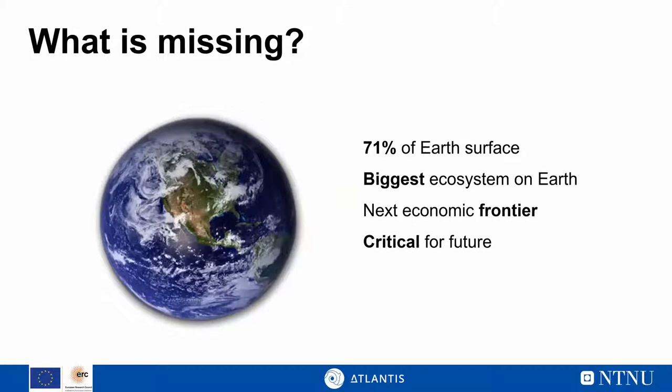What is actually missing in life cycle assessment today? Very bluntly speaking, we're missing 71 percent of the global surface. Common LCA tools today are largely disregarding impacts happening in the oceans, meaning we're neglecting impacts that take place on 71% of the global surface — the biggest ecosystem on earth. Oceans are considered the next economic frontier, so we really need decision support tools ready for the sustainable exploitation of this vast ecosystem.